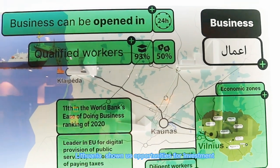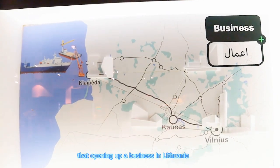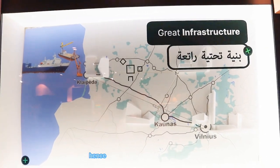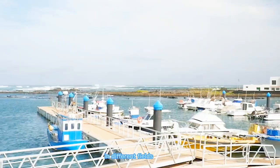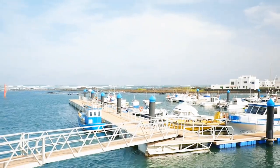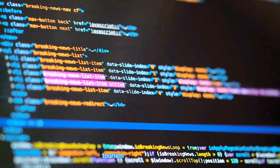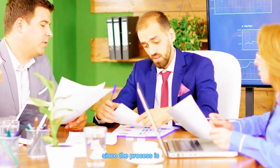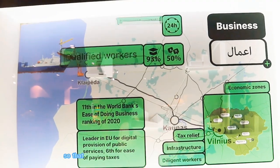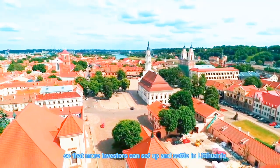Lithuania showed us opportunities for investment. We have learned that opening up a business in Lithuania is easy. Lithuania is calling for investors in different fields like leisure, production, technology, tourism, talent, and many more, since the process is made easy so that more investors can set up and settle in Lithuania.